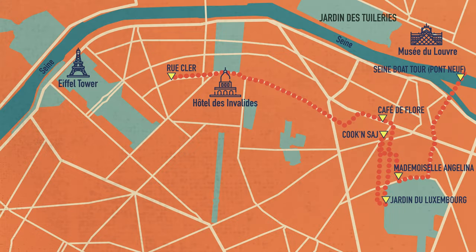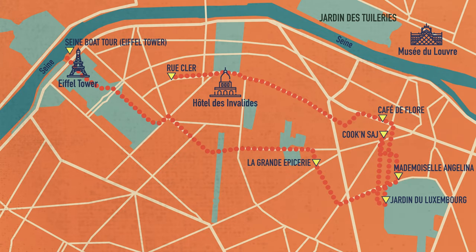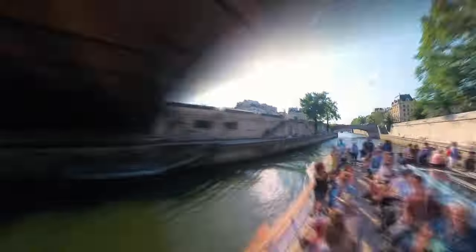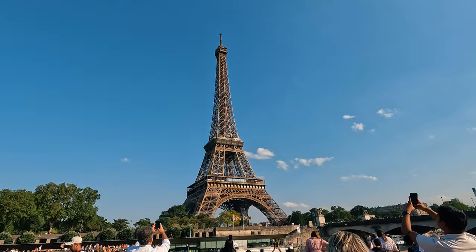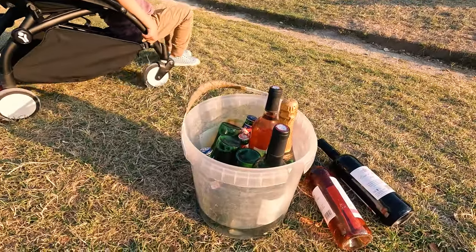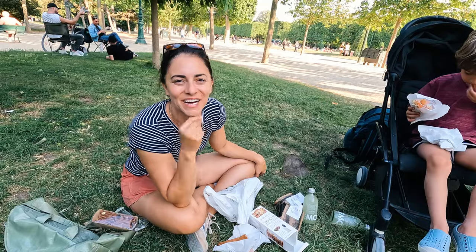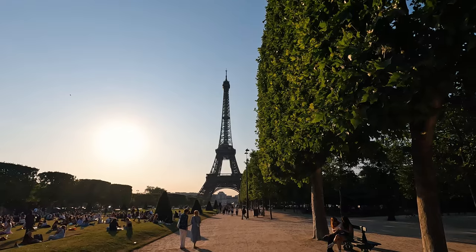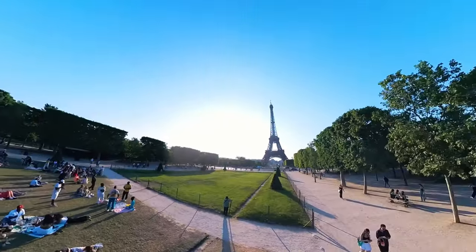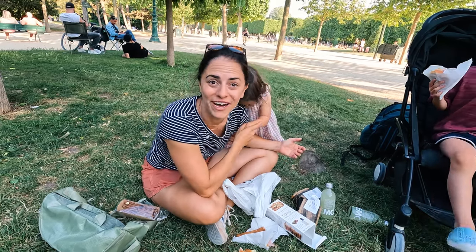There are two main places you can leave from: either Pont Neuf, which is very convenient for this itinerary, or the Eiffel Tower, which is where we left from. After the tour — it's a round trip, takes about an hour — we got dropped off at the Eiffel Tower, which was perfect because we had a picnic lunch there. Guys are selling beers and drinks as they walk around. Just enjoy the view of the Eiffel Tower at dusk. Closing out today with a picnic in front of the Eiffel Tower. It was a good, tiring day.